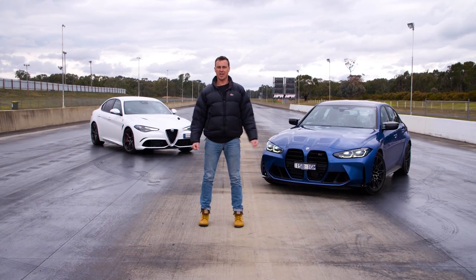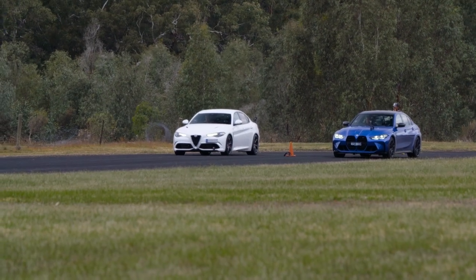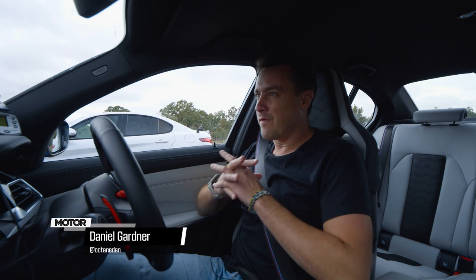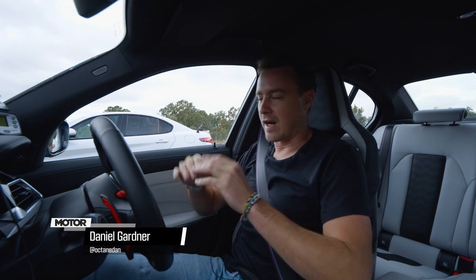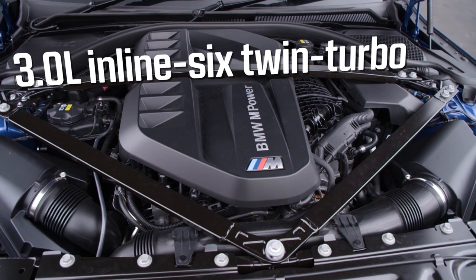Today we're drag racing turbo six-cylinder super sedans. We've got two very high performance sedans together to drag race. The first one is the venerable BMW M3 Competition — this one has a three-litre, six-cylinder turbocharged engine.